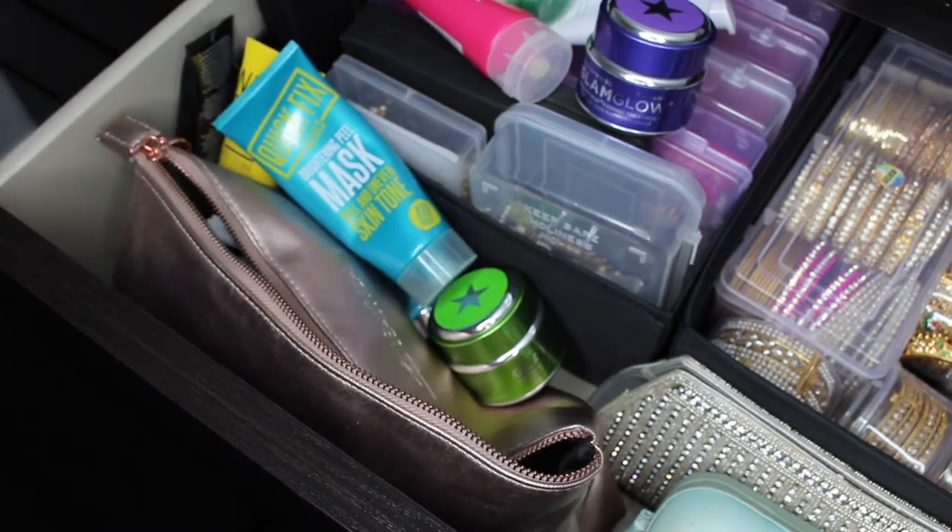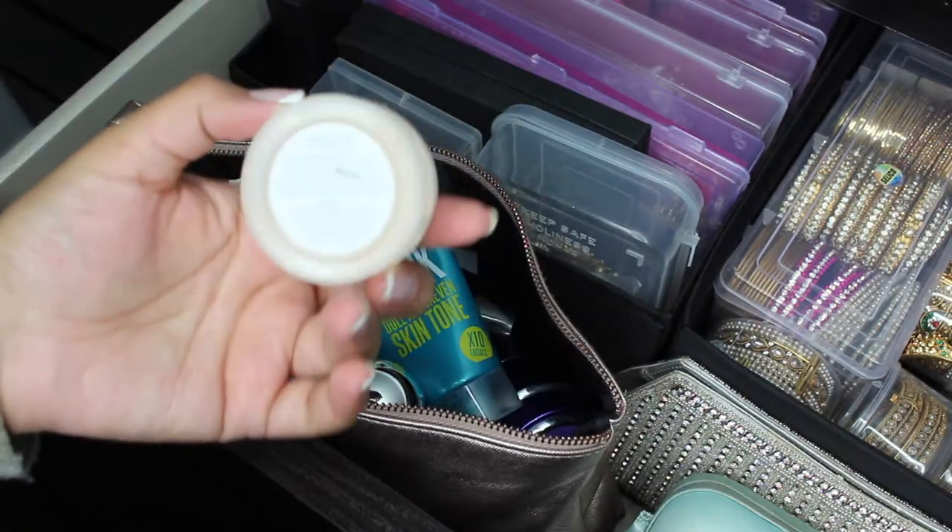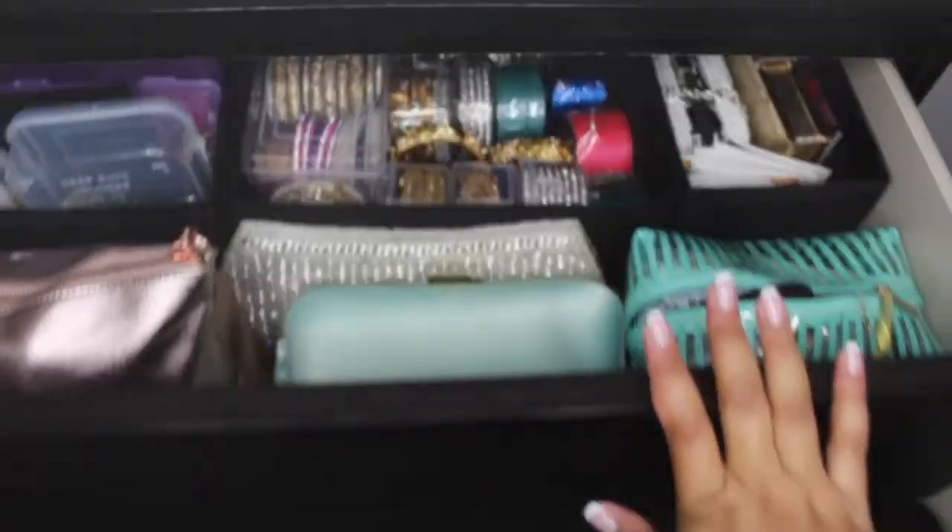On the left hand side of this drawer I have a drawer full of skincare, but it's not tidy enough for you guys to see today so I've skipped that one.